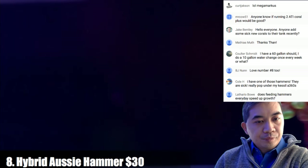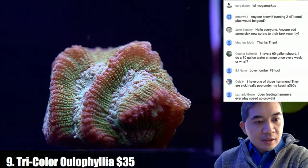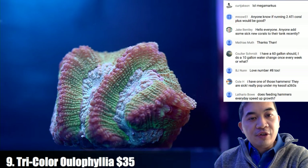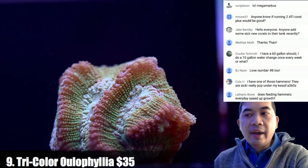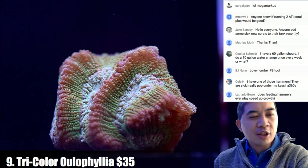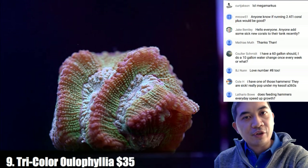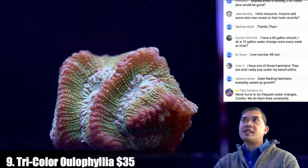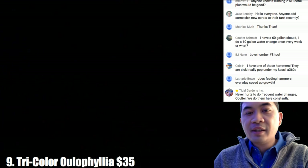Coral number nine is a tricolor oulophyllia — it's a maze brain. On feeding hammers to speed up growth: we did feeding videos where we played around with different foods, and hammer coral oftentimes didn't actually eat anything — they were one of the trickier corals to feed. I'm really not sure feeding them every day will be fruitful; you might just end up putting too much food into the water.